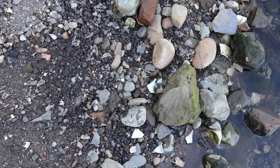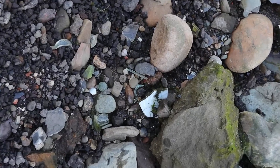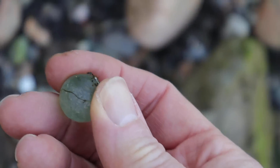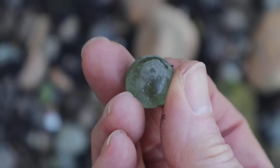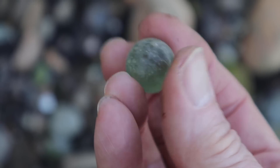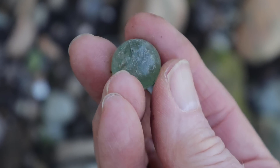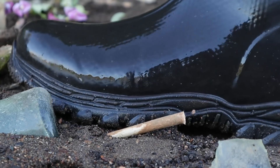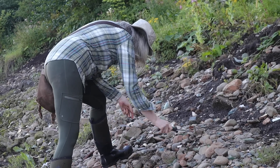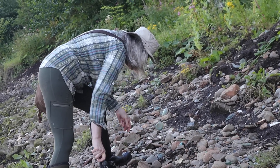Down here I can see something - can you see it? It's a new moon shape. Here it is, and it's a cod marble - out of the neck of a cod bottle, which is a sort of internal stopper inside a cod bottle for those of you who don't know.